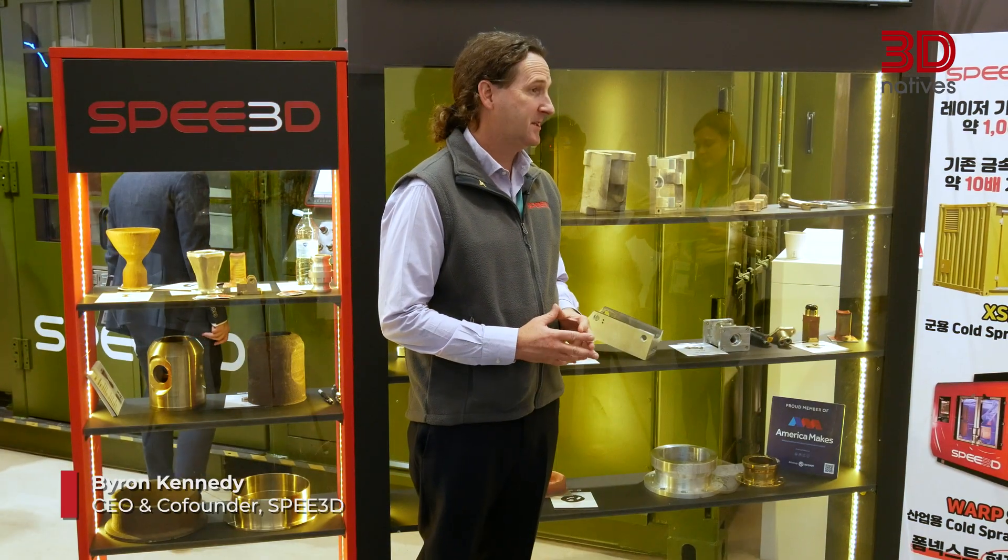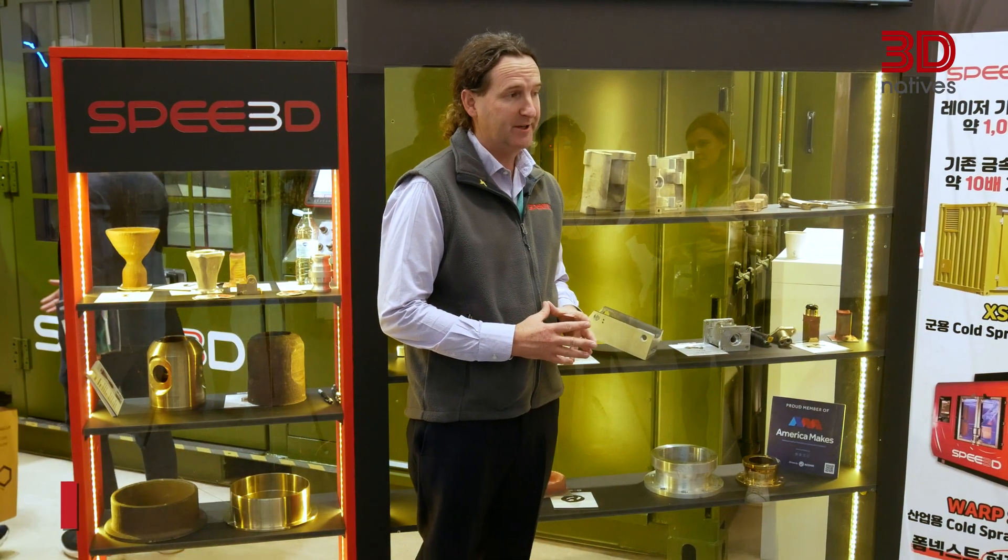My name's Byron, I'm the CEO of Speed3D. Speed3D is a manufacturer of metal 3D printers. These are quite unique — the system we have here at Formnext is actually deployable, so it's a system you can take into the field. The technology builds metal parts fast and at low cost.